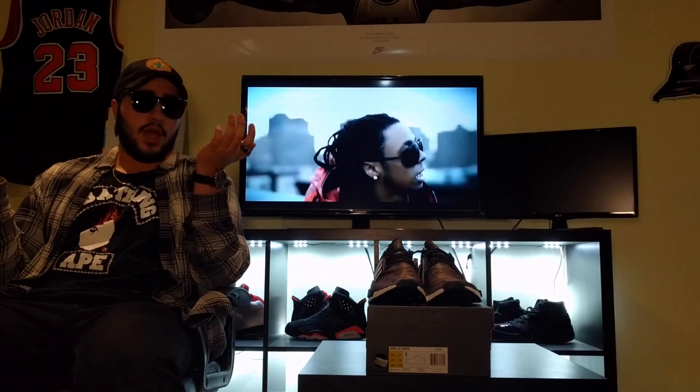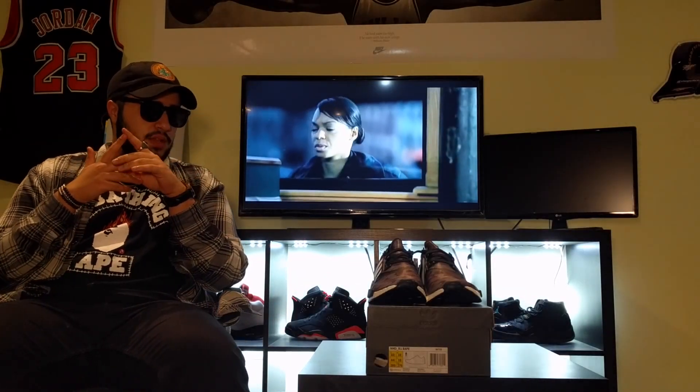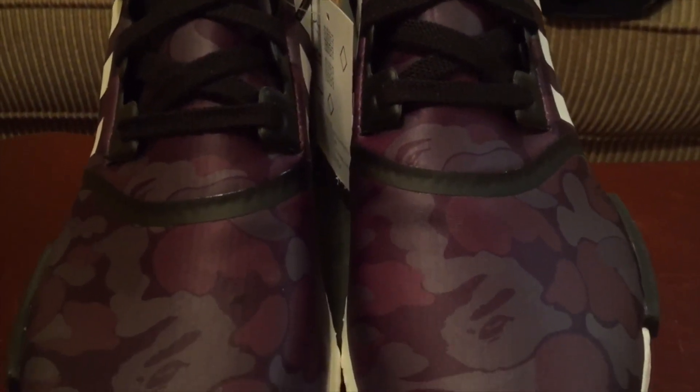Overall, the quality on the shoe is just what you'd expect from an NMD. I believe there's only something like 90 pairs of these in this colorway on adidas.ca in Canada, so the quality is all right.